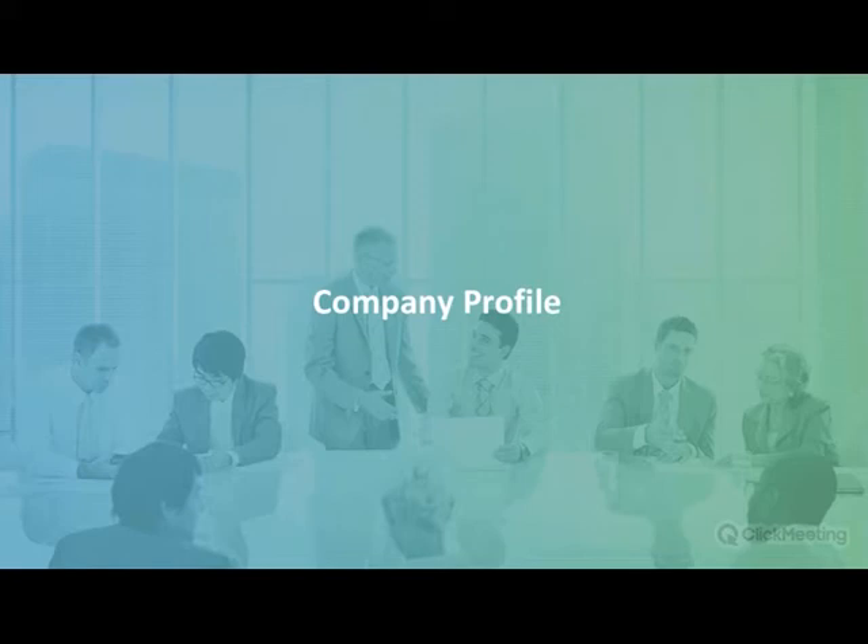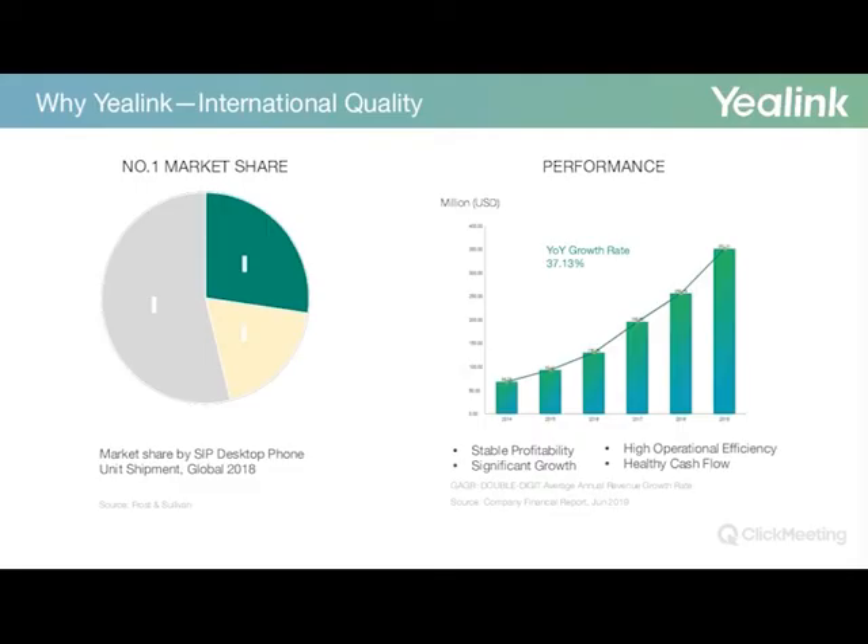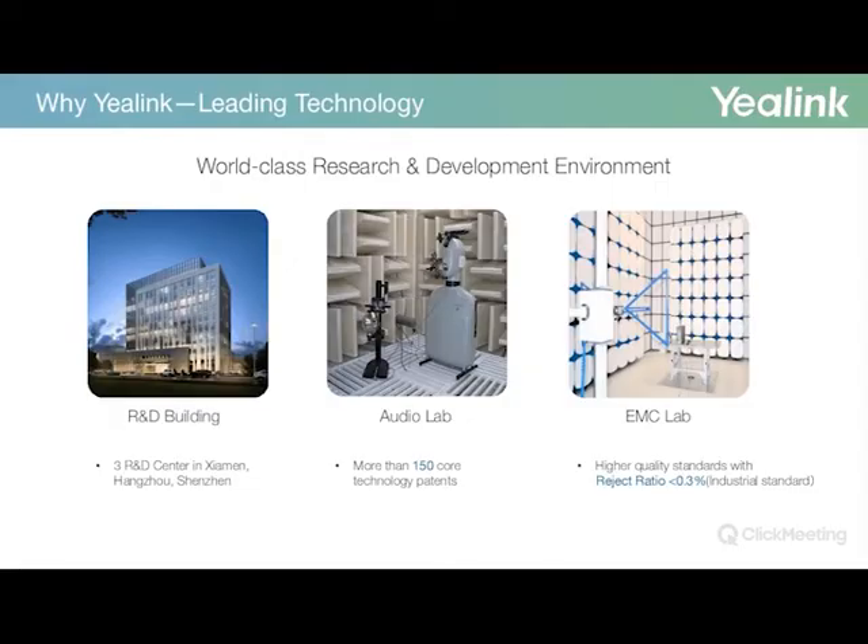Just a little bit on Yealink as a company. For anyone that isn't aware of Yealink, they have achieved a number of milestones since they were founded in 2001, and they have actively been in pursuit of providing high-quality products and services at very competitive prices. They currently rank number one in the global market share of SIP phone shipments, with stable profitability, high operational efficiency, and year-on-year growth of just over 37%. They continue to push and aim for high consistency on performance and quality.